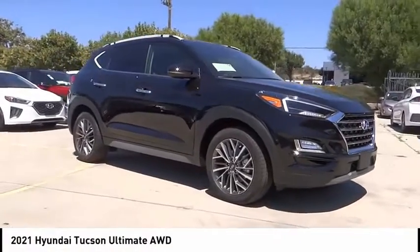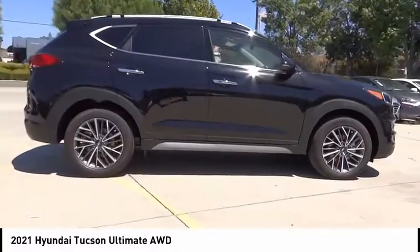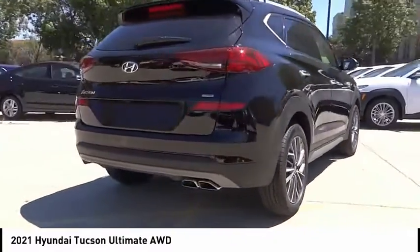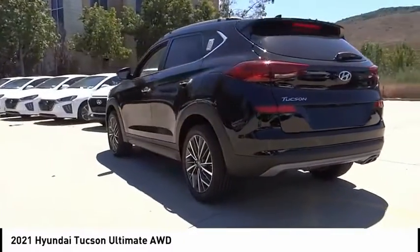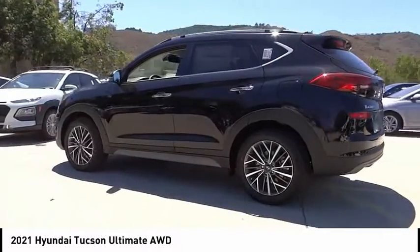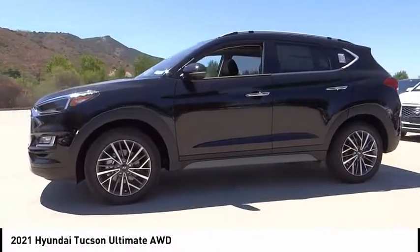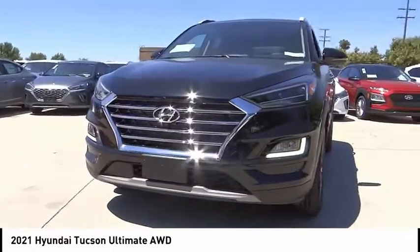Take a ride in the 2021 Hyundai Tucson. The Hyundai Tucson is Hyundai's first CUV to be designed in Europe. Tucson takes the boxy utility vehicle and transforms it with flowing curves, graceful lines, and style to spare. It's the future of the crossover. This vehicle has less than 100 miles.